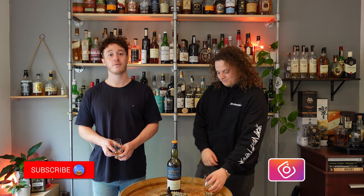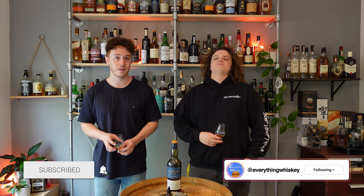Thank you very much for watching this episode of Everything Whisky. If you enjoyed it, leave us a like. If you want to see future episodes, maybe consider hitting that subscribe button. Cheers. Peace.